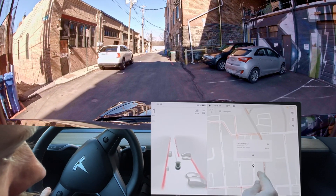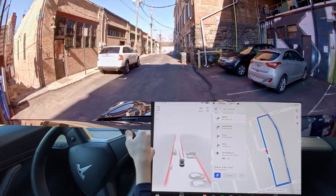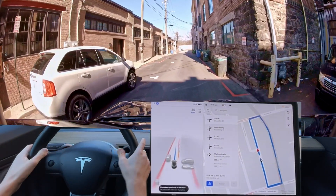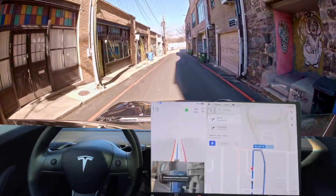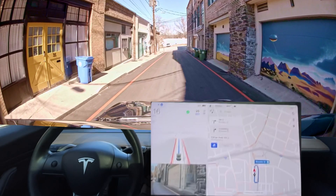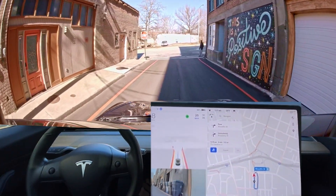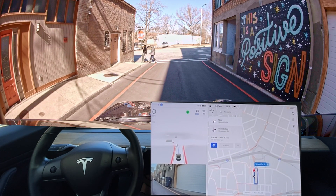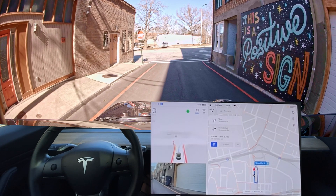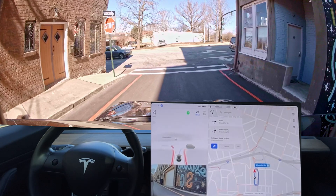First turn — pretty good. We're going to go back to this point and do a right turn now, see how it does. I don't like the speed limit change. Wow, it saw that person quick — way quicker than I saw them — and stopped immediately. I'm going to have to review that footage for sure.